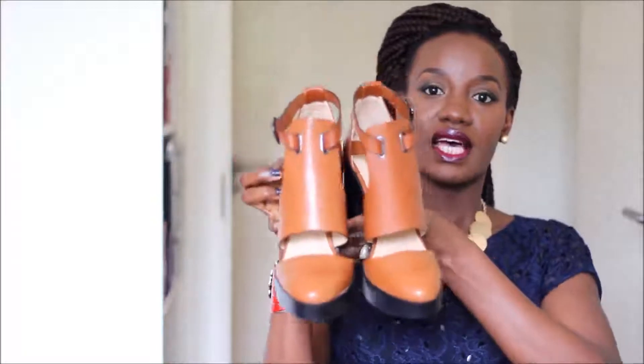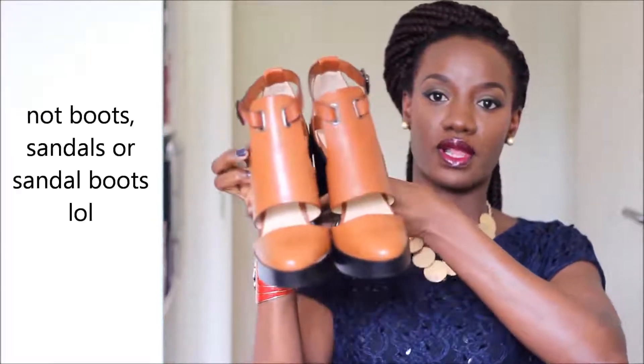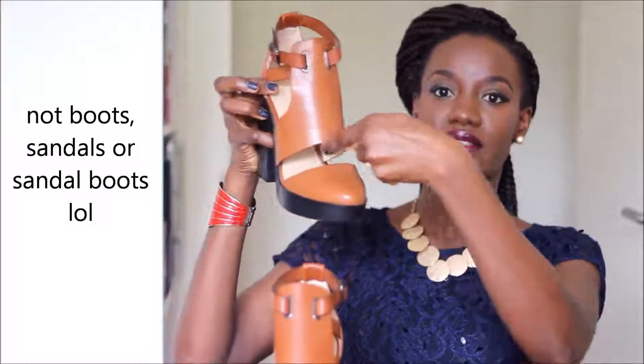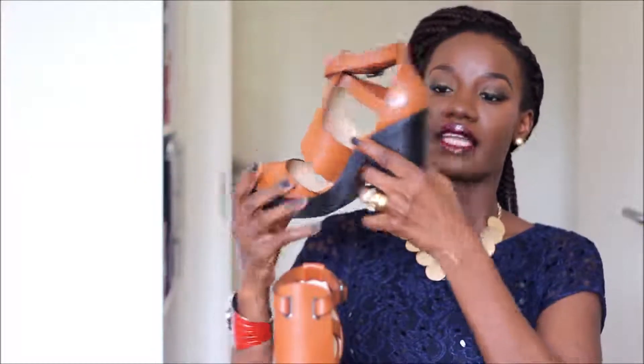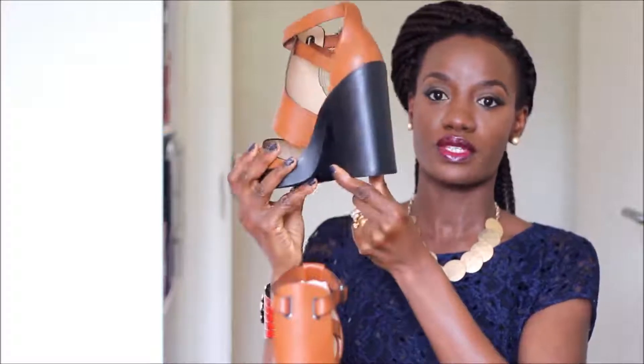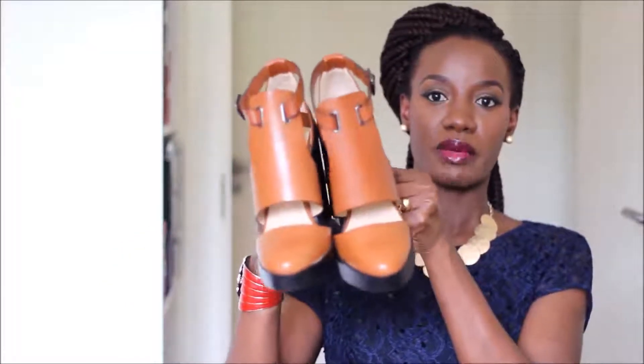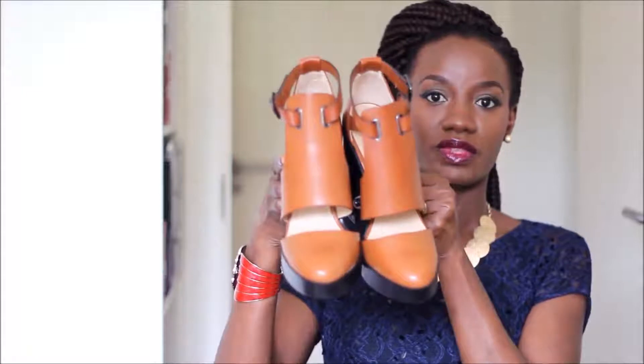The second pair of shoes I picked up is quite a fun one. They are tan-colored boots with a little bit of cutout detail on the front and on the side. They have a massive chunky heel, which is very much on trend right now. They are very old-school looking, and I can't wait to share them maybe in a styling video.